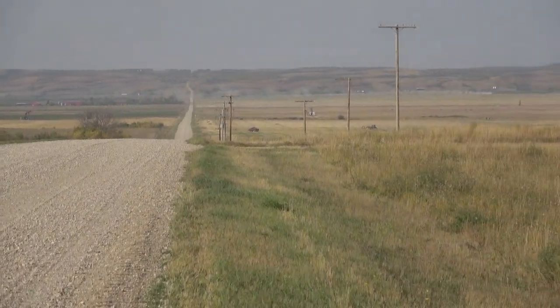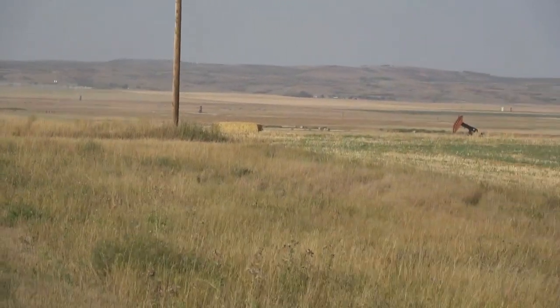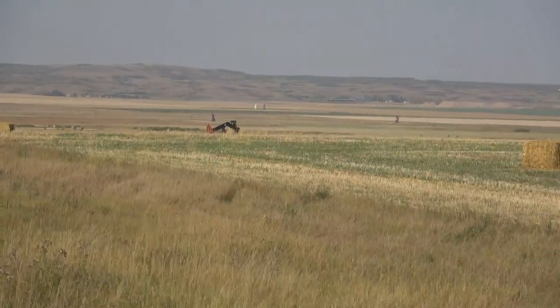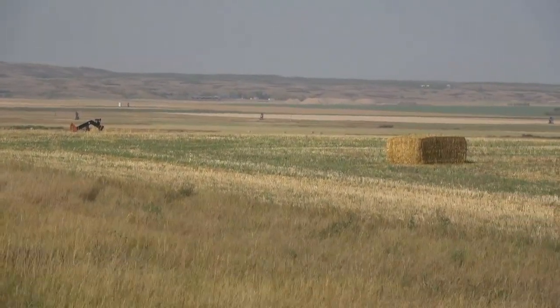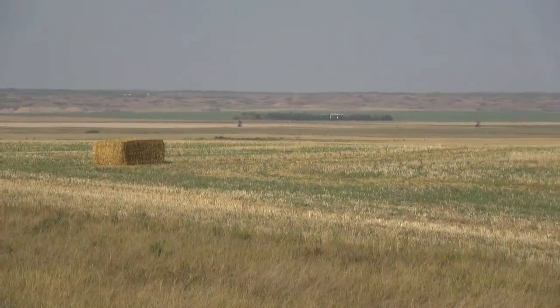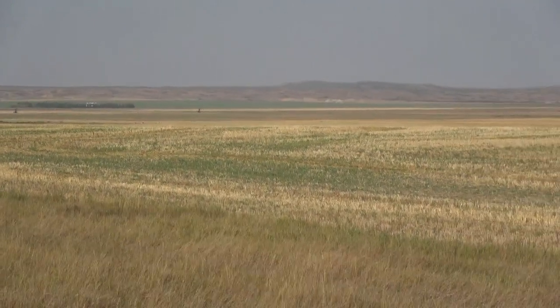Range Road 52 again, due south. You can really see the profile of the spillway bottom. A lot of water came down between the hills yonder and the Moose Mountain Highlands behind us — maybe several hundred years before the lake was drained.